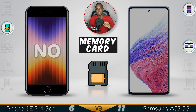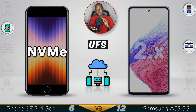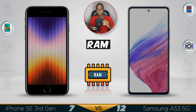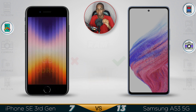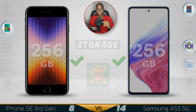Storage: there is no memory card support on the iPhone, while the Samsung supports up to 1TB via microSD. The iPhone is pretty fast with UFS storage. For RAM, the Samsung comes with 8GB while the iPhone has 4GB. Both can go up to 256GB of internal storage, so you have plenty of space for your files — but the Samsung has a better storage overall.